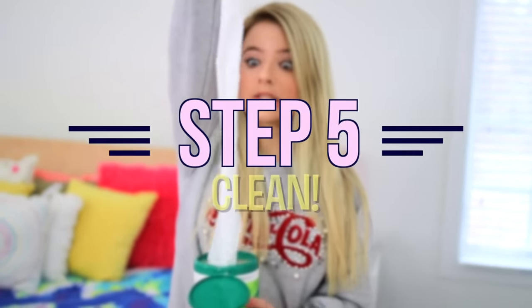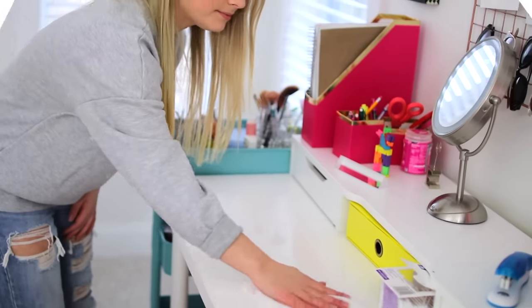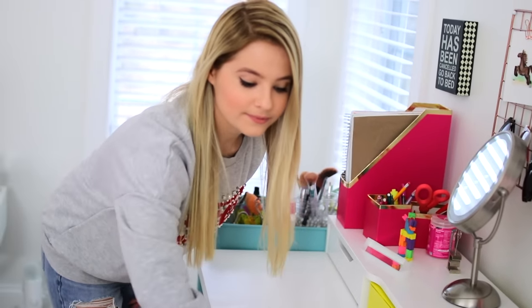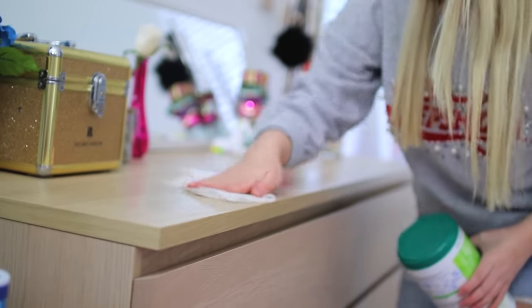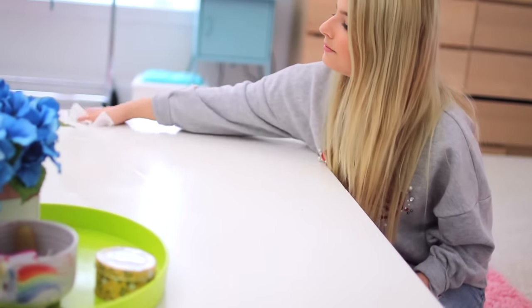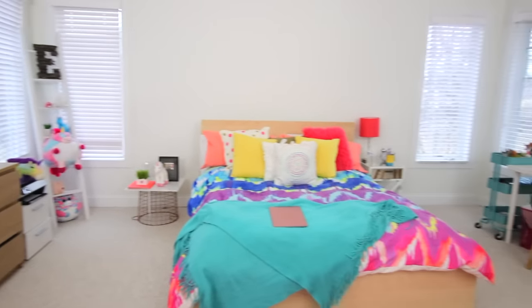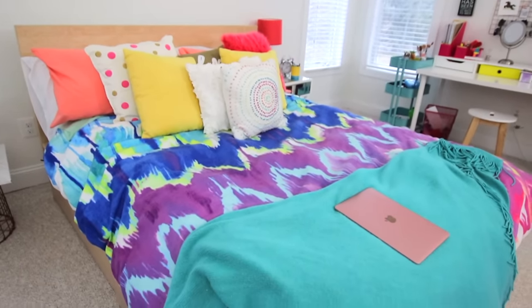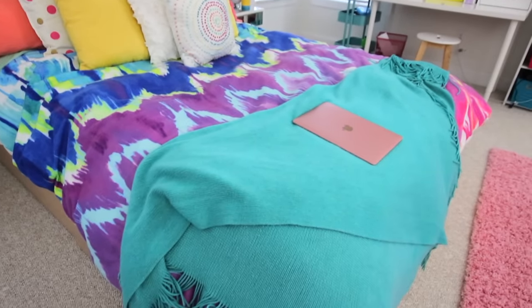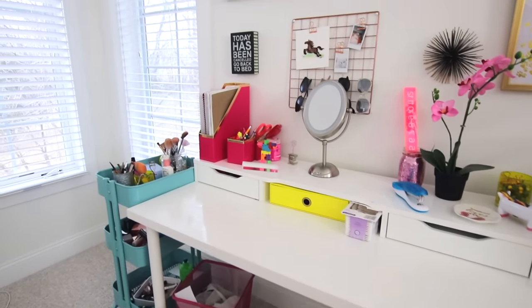Last but not least, step number five: go over all your tabletops with a wipe and make sure everything gets totally clean. You can also go ahead and vacuum your floors if you think you need to. Basically this is just a step where you make sure everything is not just tidy, but actually clean. That is how you clean your room the most fast and efficient way possible. This is what my room looks like after all that cleaning, and it took me less than an hour to do. It's super easy and definitely really effective.